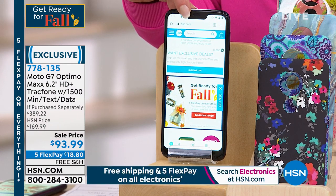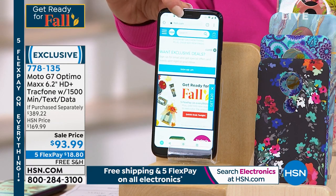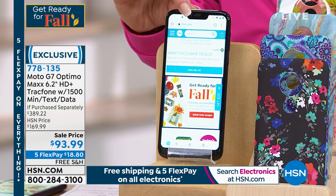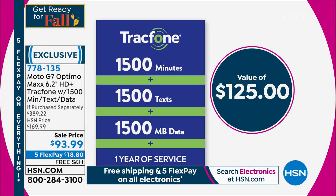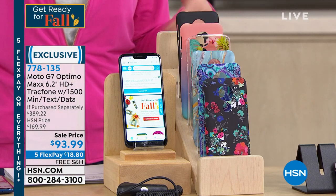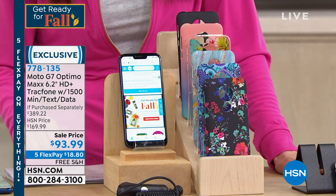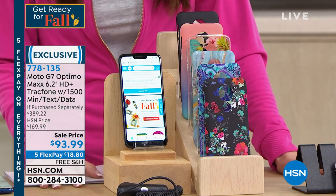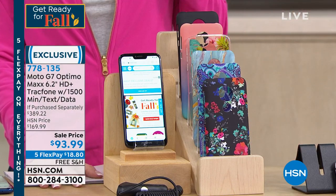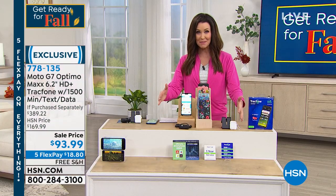With TracFone today you're going to get $125 worth of minutes — 1,500 talk minutes, 1,500 texts, and 1,500 megabytes of data all included — that you would pay separately $125 for. All of this is $93.99. Just $18.80 to get it home. You can activate right away, keep your own phone number, and there's no credit check.